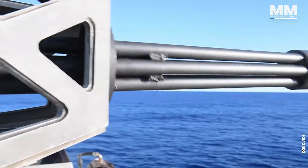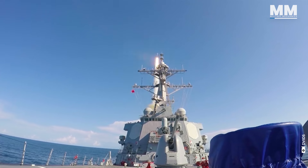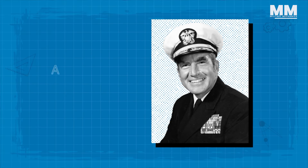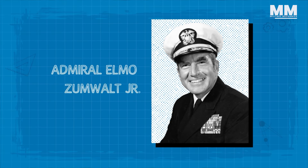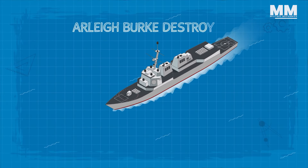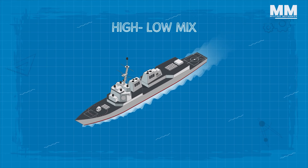The American Navy always wants to take the most advanced and equipped ships into its inventory. However, Admiral Elmo Zumwalt Jr. had another approach to this matter. In order to understand how Arleigh Burke destroyers came to be, we must first discuss his high-low mix philosophy.